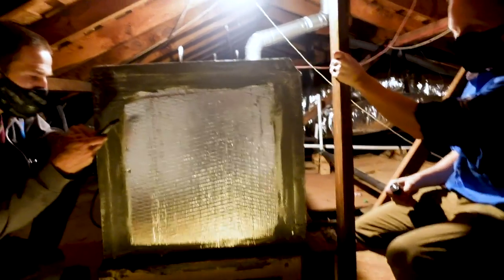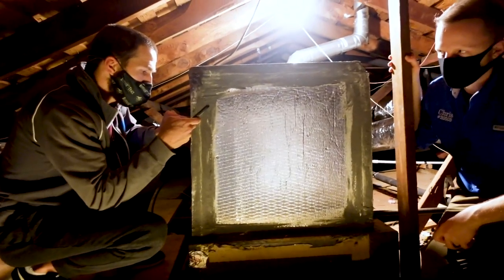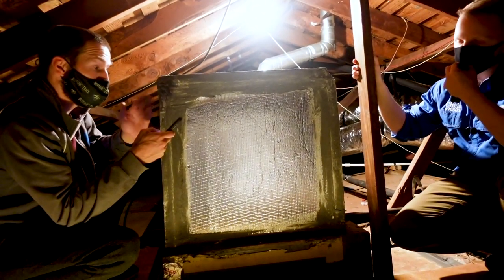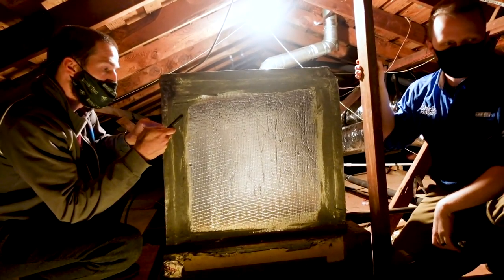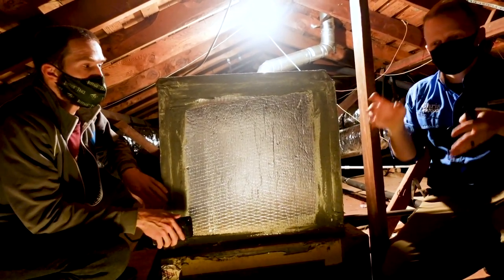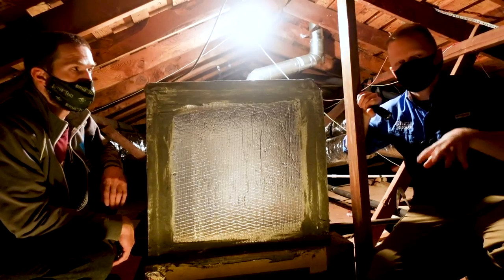So the attic access door was not sealed — that's pretty common. The home inspection report noted the attic was observed from the floored area only and much of the attic was not accessible. If the inspector is following state standards, he's allowed to get away with that, which is not something we agree with in our company. We go as far as we can, as safely as we can.